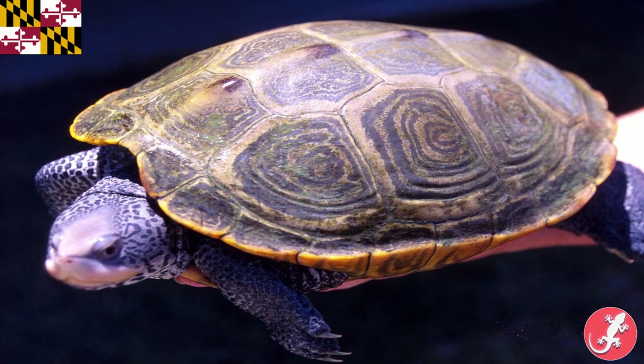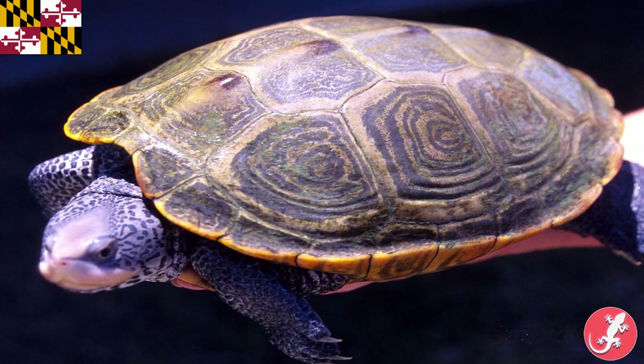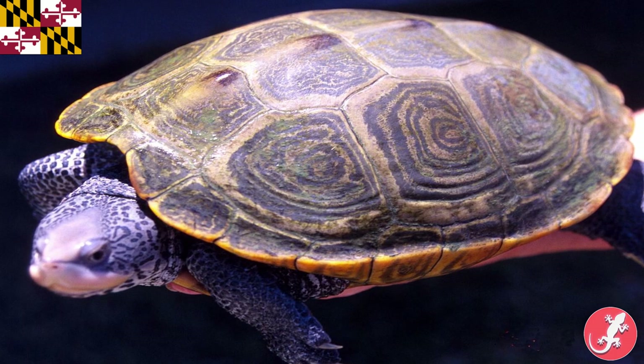Maryland's is the diamondback terrapin. Terrapin is a term used to describe a turtle that lives in brackish water — basically, it doesn't live in fresh or salt water, it lives in a mixture of both. I actually spent a portion of my childhood living in Maryland, and this reptile is very important there. The terrapin is even the mascot of the University of Maryland.